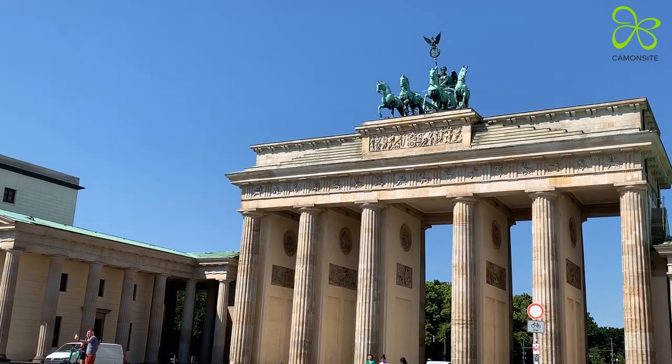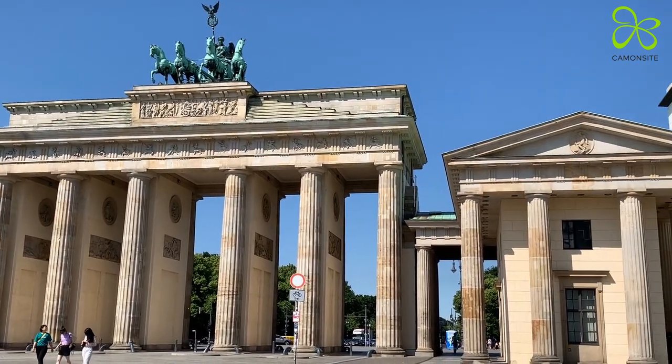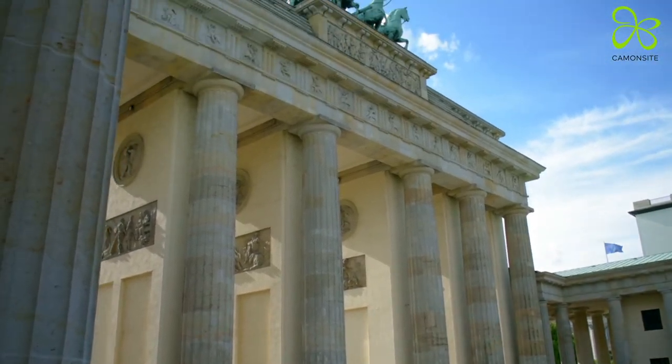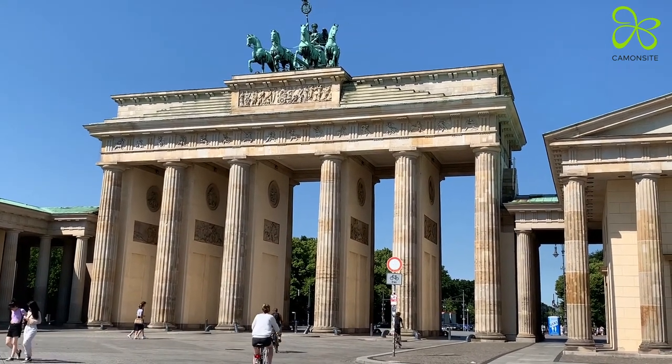And then there's Brandenburg Gate, which during the Cold War stood in an exclusion zone in an arc of the wall, inaccessible for locals and visitors. Today, Brandenburg Gate symbolizes a reunited Berlin and is one of the most iconic landmarks, and often the first site that people visit when they come to Berlin.